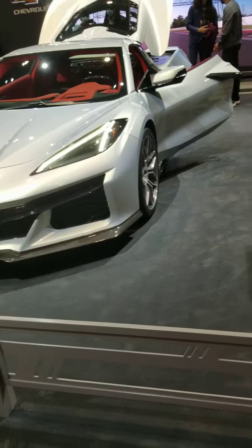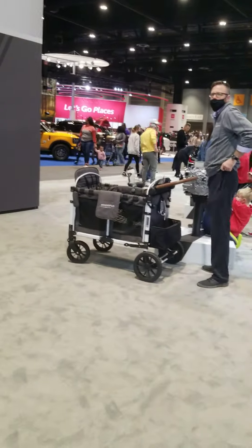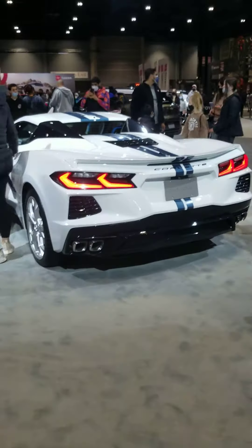I am standing on the axle lane. This is the 2022 Ford Maverick. This is a truck for people who never needed a truck before. The Maverick comes standard with a full hybrid powertrain, and it's actually the first pickup truck in America to come standard with a full hybrid powertrain.